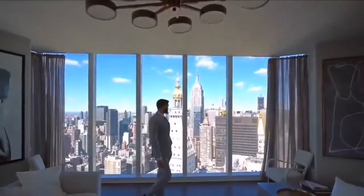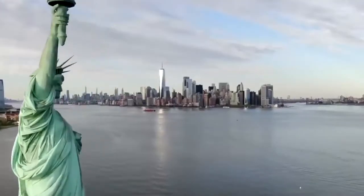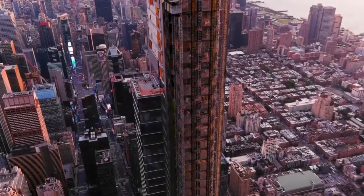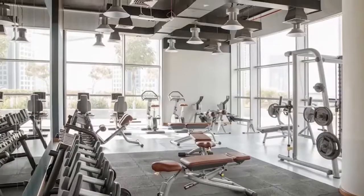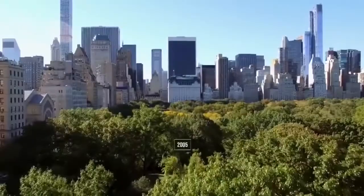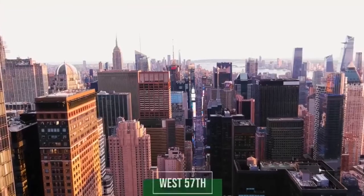225 West 57th Street, also known as Central Park Tower — and also known as Nordstrom Tower — reached its 95th floor at the end of March 2019, surpassing 432 Park Avenue and making it the tallest residential building in New York City, and it claims the world. When completed, the tower will stand at 1,550 feet tall. The first seven stories will house a 285,000-square-foot Nordstrom flagship store. The skyscraper is the priciest condominium project ever in the US, according to the Wall Street Journal, with expected sales of more than $4 billion.